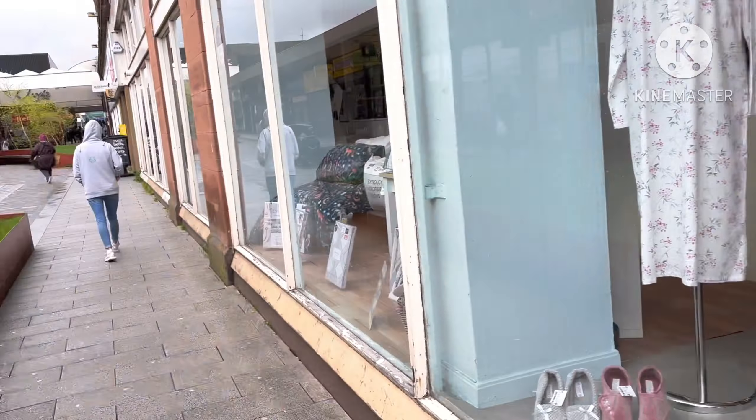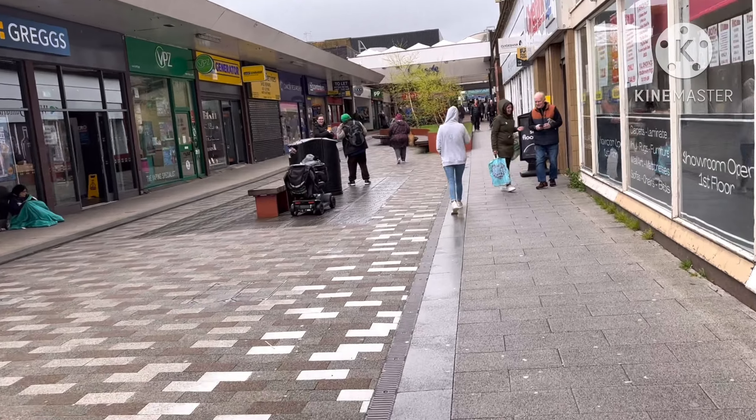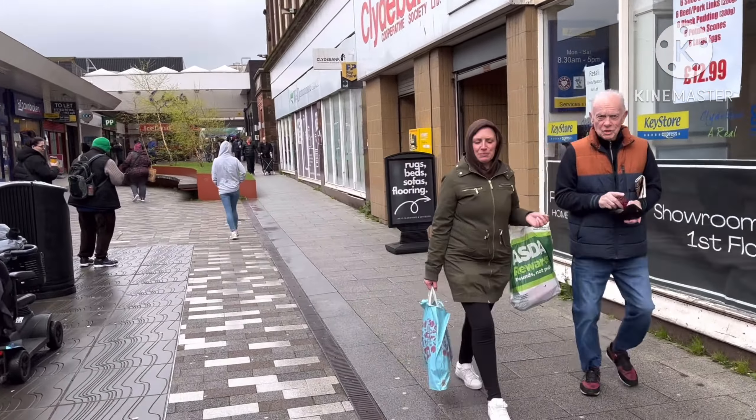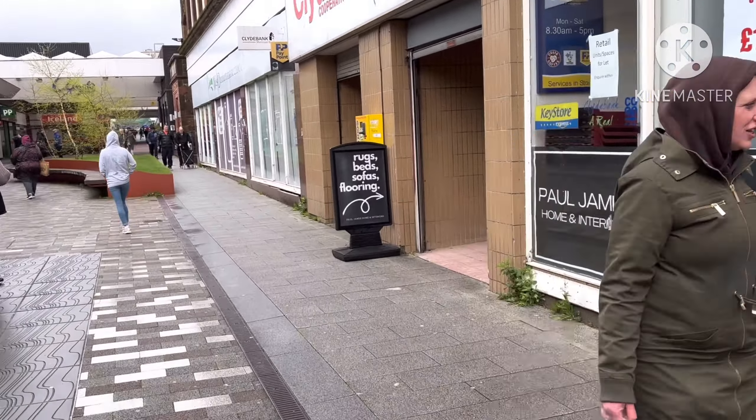And this is actually a co-op. I know it doesn't look like it but this shop is actually a co-op. And as we keep going along, there's a Greggs. There's the vape shop over there. Oh yeah, that's the co-op in there.